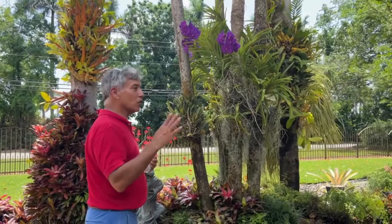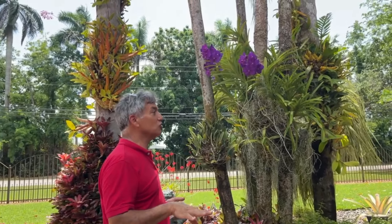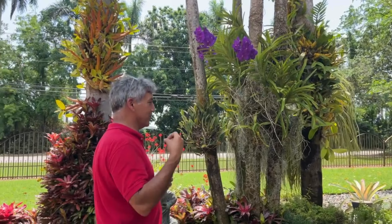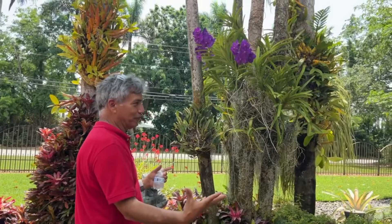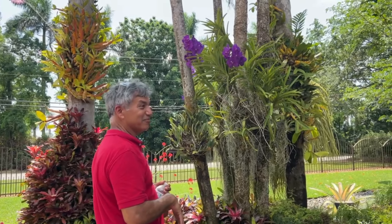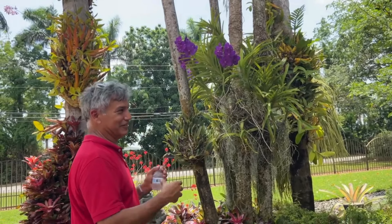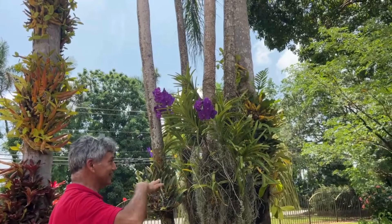An orchid is not a forgiving plant. If you burn her, she's going to make you suffer for at least two to three years because she'll show you the scars you caused. It's not like foliage plants, which grow back within six months. Orchids will show those scars for two to three years before recovering. That's why I drape everything with live Spanish moss regardless — if it turns out not to be full sun, we got lucky, but I still drape them.